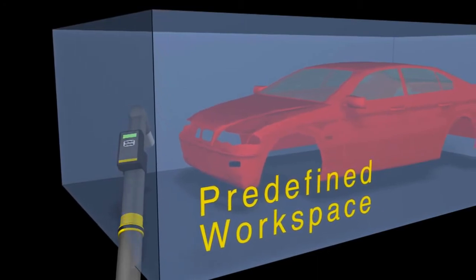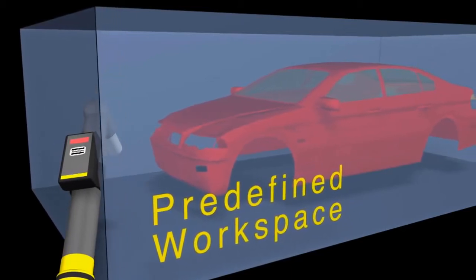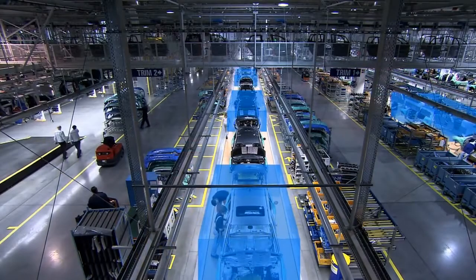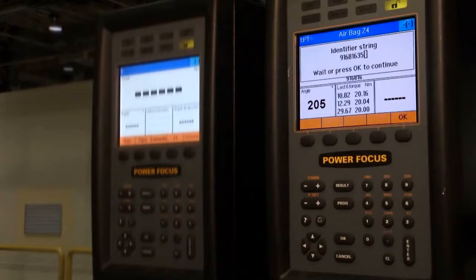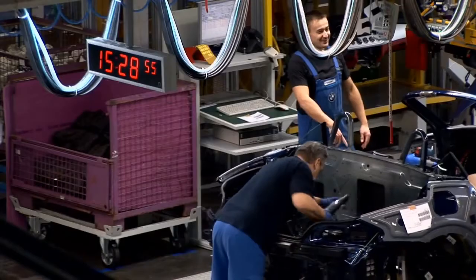When a TLS-equipped tool enters a predefined workspace, an indicator shows it's online and ready to work. However, outside the area of the virtual box, it's disabled. This guarantees workability only in selected workspaces. Another important feature of the TLS system is the transmission of product identification when the tool enters the product space.